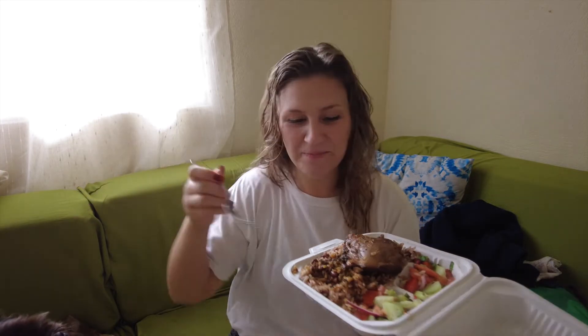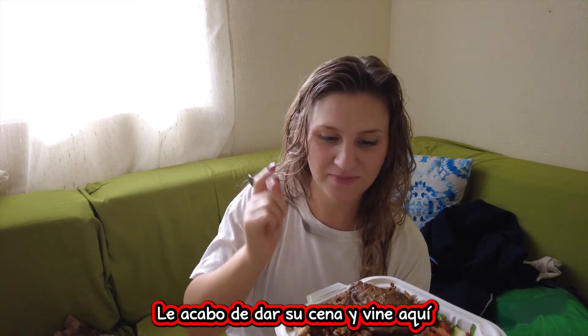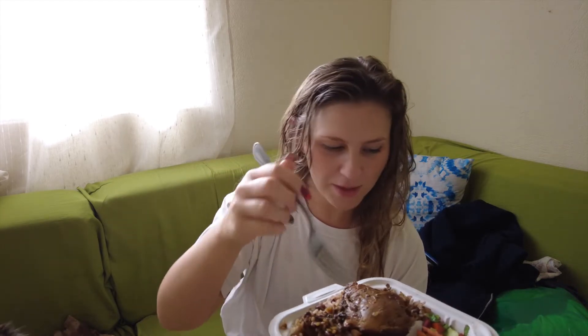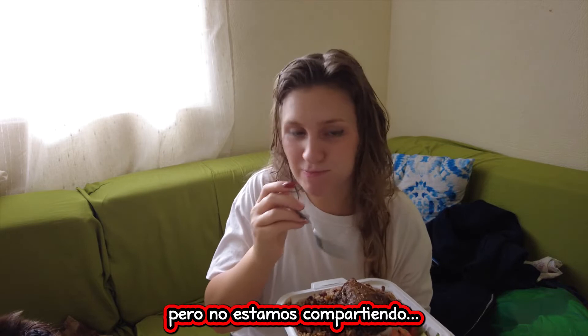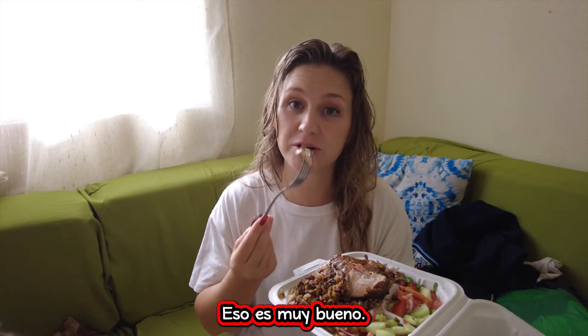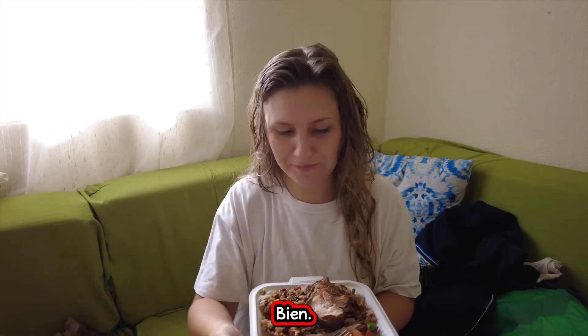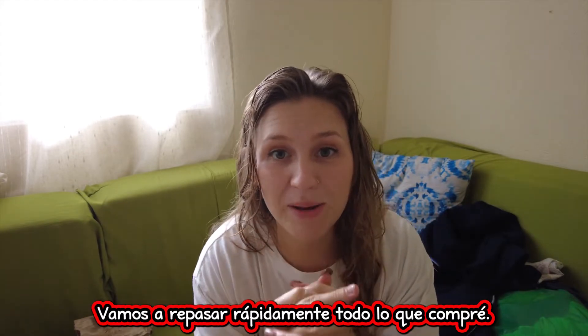Here's Ollie by the way — he's going wild. I just gave him his dinner and he ran over here to eat some of this. But we're not sharing. That's damn good. Okay, I'm putting this down. We're quickly gonna go over everything that I bought.